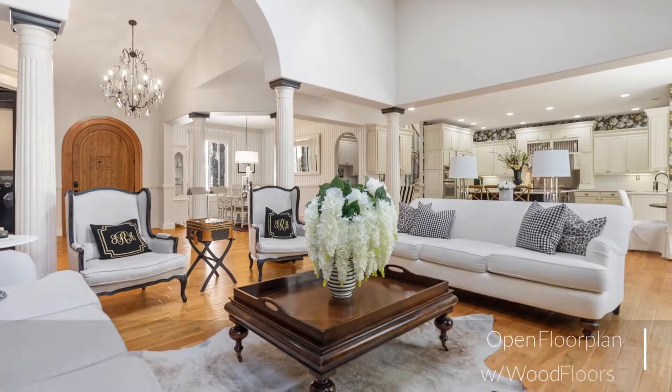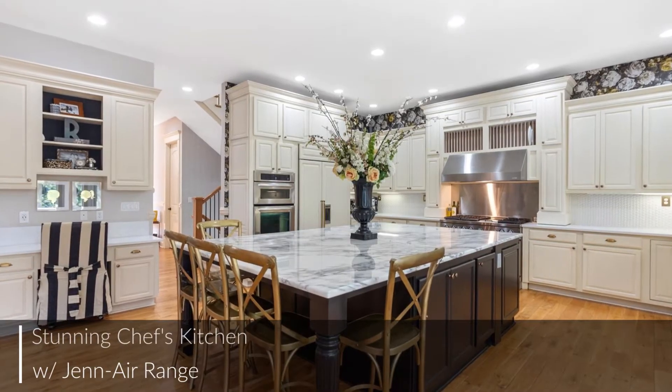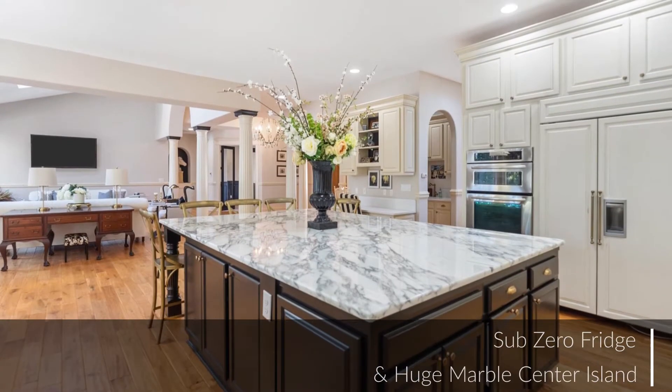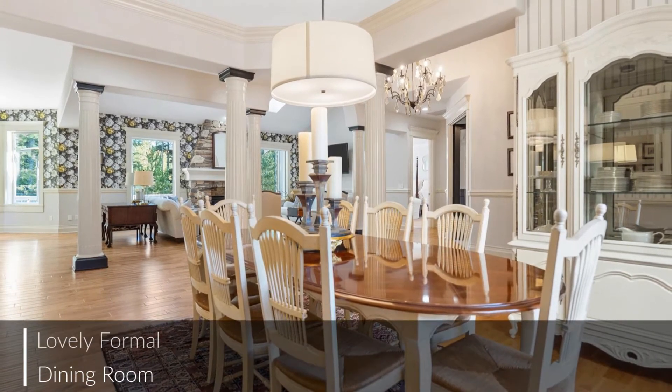The light-filled rooms showcase wood floors, sleek lines, and superb quality. In the stunning chef's kitchen we find a Jenn-Air range, a Sub-Zero fridge, a walk-in pantry, and a huge marble center island.